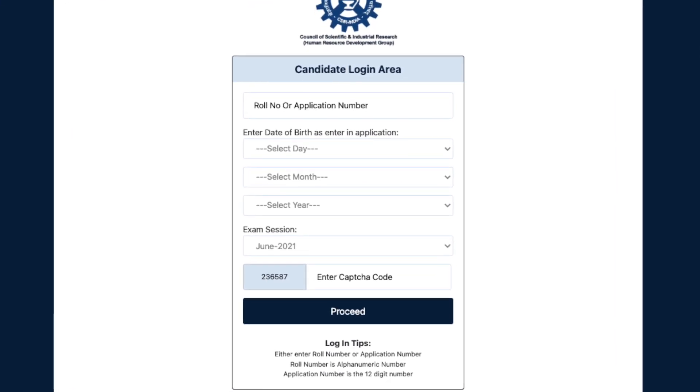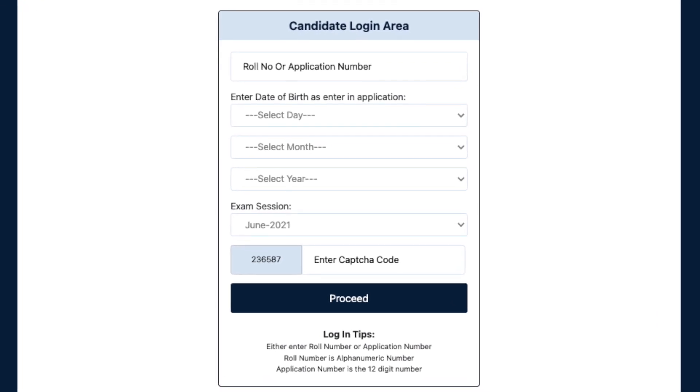To download the UGC JRF certificate, go to their website, select the cycle of the exam — for example, June 2022 — give your application number and date of birth, and submit. Once you submit, you will be able to see your JRF certificate. Take a print of that JRF certificate and keep it with you. That is the second important certificate, depending on whether you are CSIR JRF or UGC JRF.